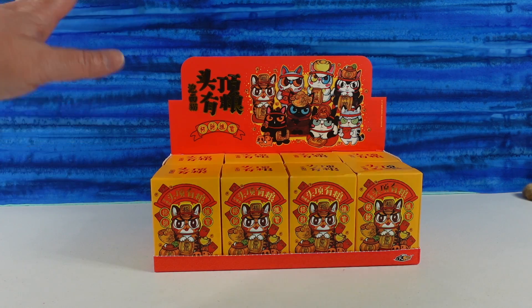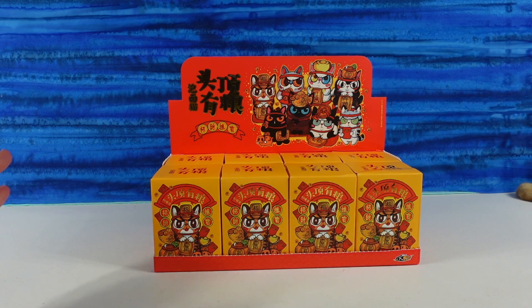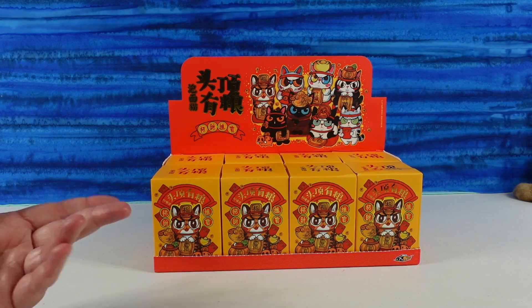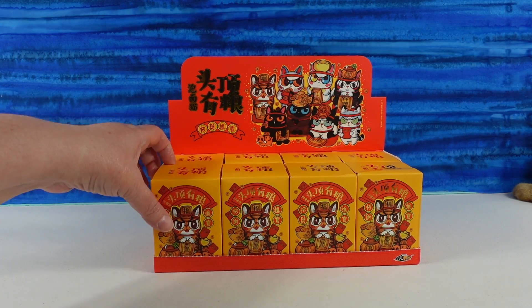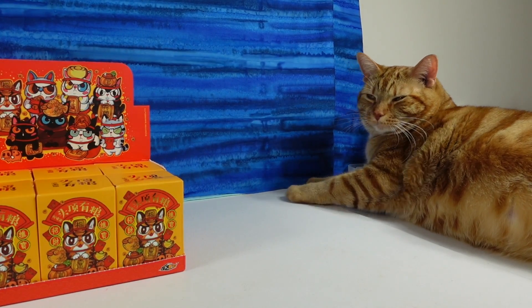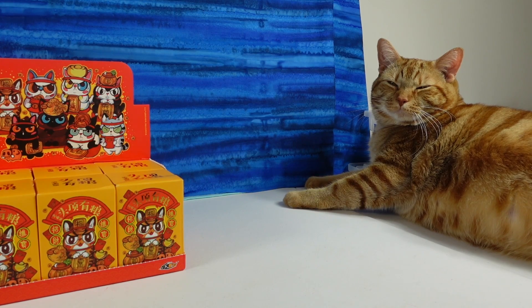We think this translates roughly to 'instant noodle cat' — that's what Google Translate told us, so that's what we're going with. We also have our instant noodle cat right over there. Jack, look at the camera! Say hi everyone, thanks for watching the video.